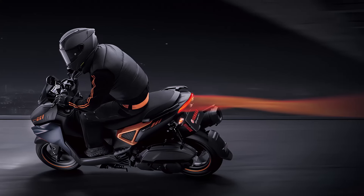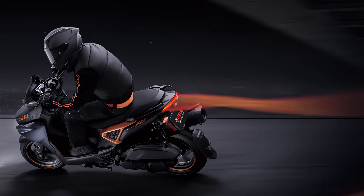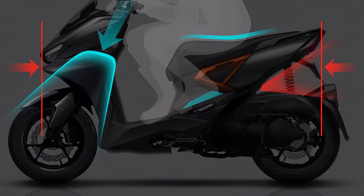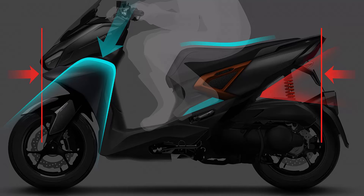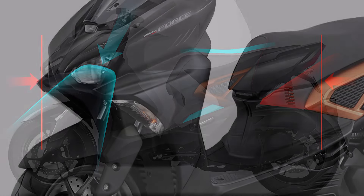Whether you're navigating city streets or taking a leisurely ride through the countryside, the Force 2.0 offers a responsive and exhilarating ride. Its lightweight frame and agile handling make it perfect for both new riders and experienced enthusiasts.